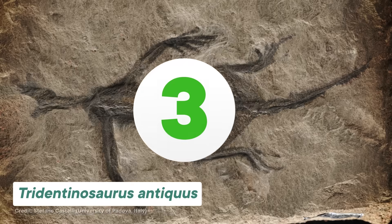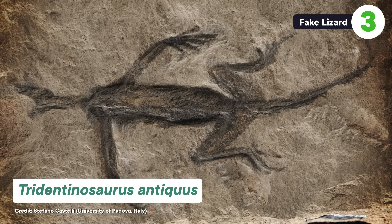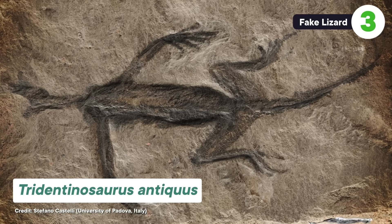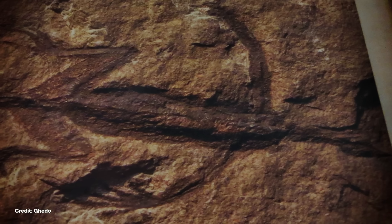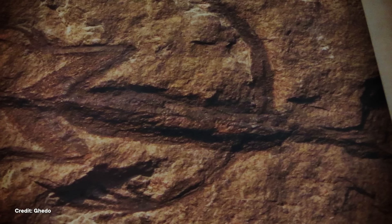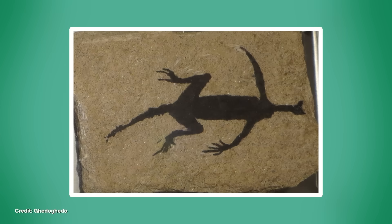That last example is one where instead of carving out a fake from nothing, a real object was enhanced to look more impressive. Take the forgery of Tridentinosaurus antiquus, a fossil of a lizard thought to have lived in what's now the Italian Alps during the Permian period — 299 to 252 million years ago. Since its discovery in 1931, the lizard had been considered one of the best preserved fossils from the area because it preserved soft tissue in the form of carbonized flakes of skin. Some experts even considered it one of the oldest mummies ever found. However, its taxonomy flummoxed researchers for years, so it sat around uninspected by modern imaging techniques for pretty much decades.